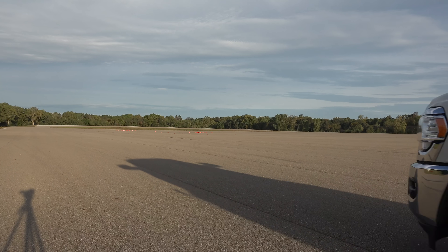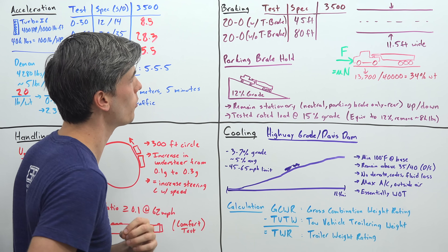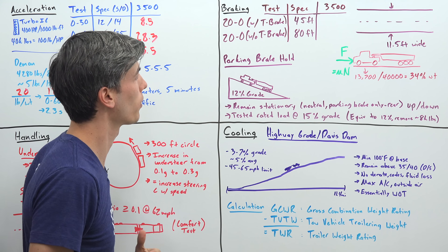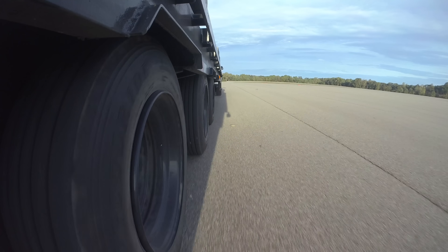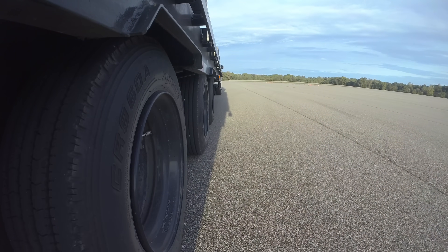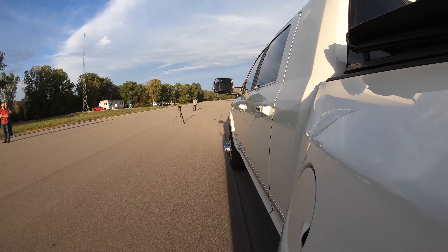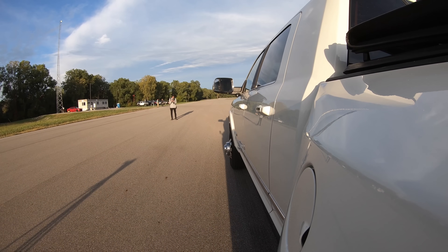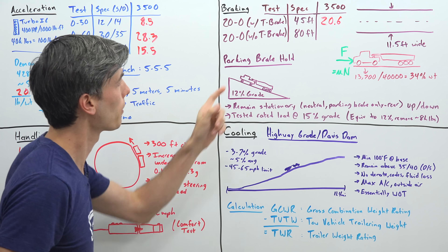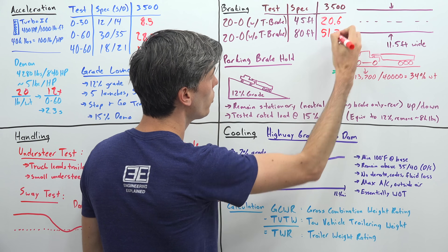Moving on to braking performance, the vehicle needs to stop from 20 miles per hour to 0 at its rated load in less than 45 feet with trailer brakes activated, and less than 80 feet without any trailer brakes — assuming the trailer brakes have completely failed. The 3500 stopped from 20 to 0 in 20.6 feet with trailer brakes, and in 51.2 feet without trailer brakes at all.